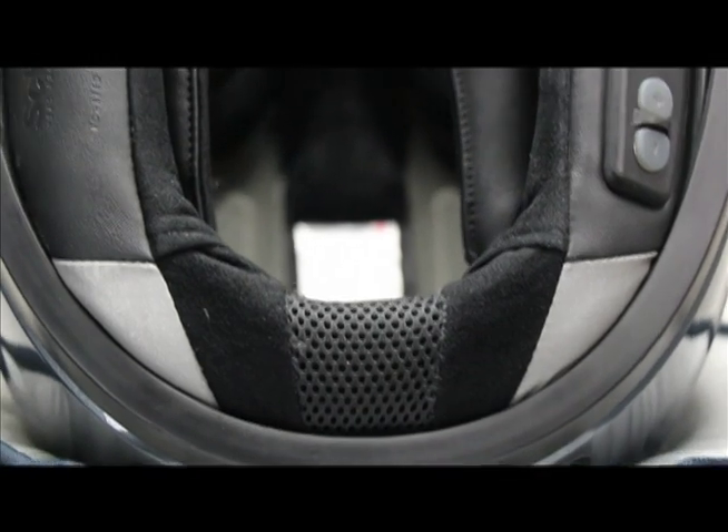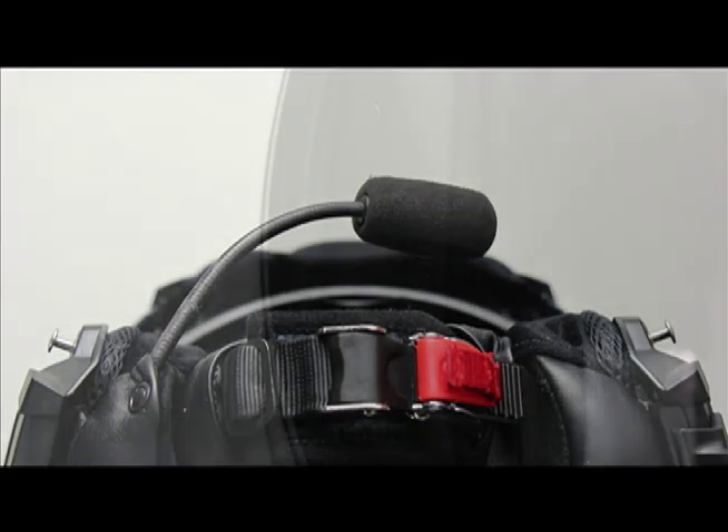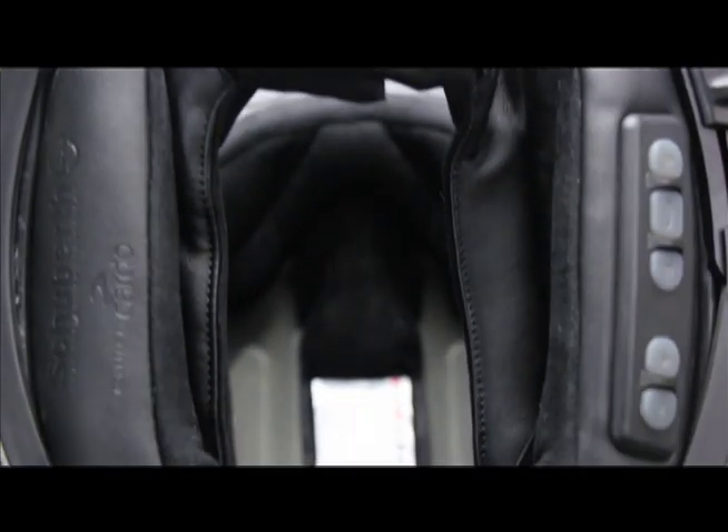Share the ride with Schuberth's SRC system, our cutting-edge communication solution. This lightweight, fully integrated unit features today's latest Bluetooth wireless capabilities built right into a Schuberth neck roll. Please be sure to view our SRC system video to learn more about the ultimate communication solution.